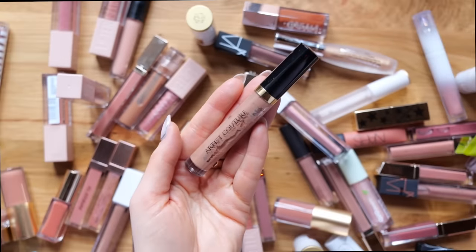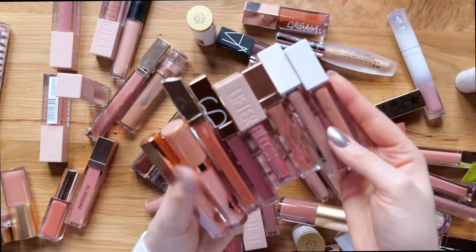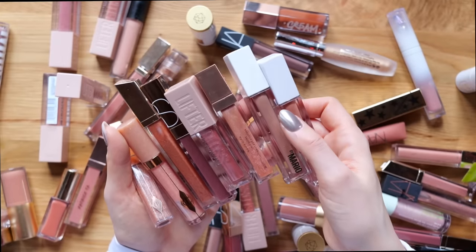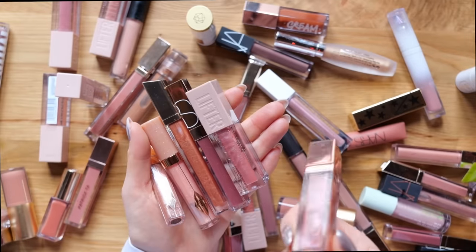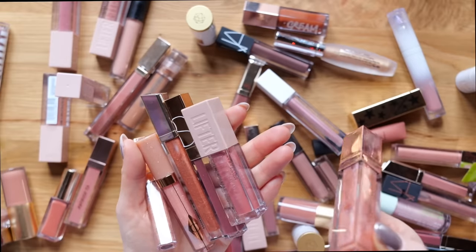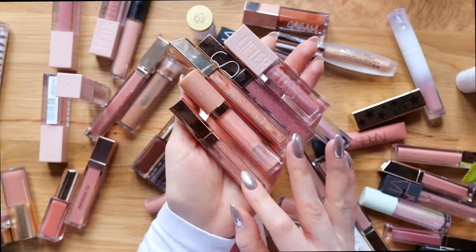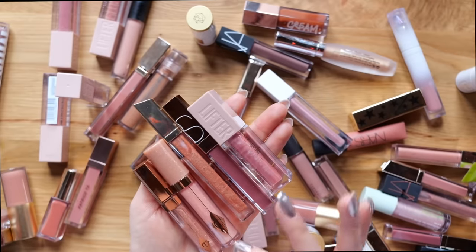This Artist Couture lip gloss is so old — you can see it separating and there's weird stuff going on. This is being thrown out. For the peachy pinky shimmery glosses, I'm going to get rid of the Makeup by Mario glosses — they're pretty but not really my favorite formula, and we're keeping the best of the best here. The Patrick Ta lip gloss is very pretty with so much sparkle and lots of dimension — I'm going to keep her. Getting rid of the rest, including the Charlotte Tilbury one in particular — I find the sparkle in it is really gritty and you really feel it on the lips.